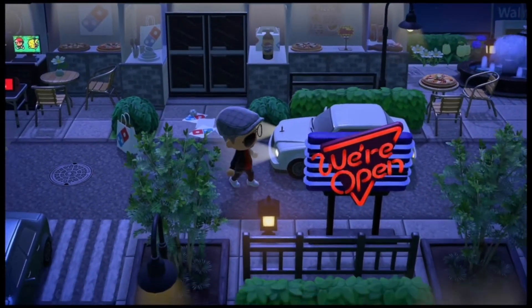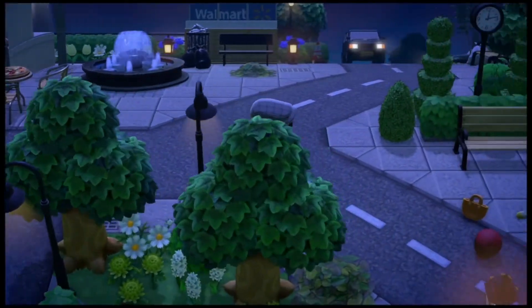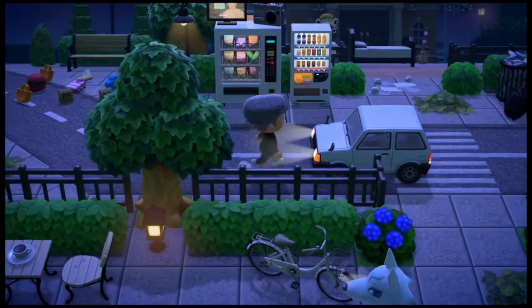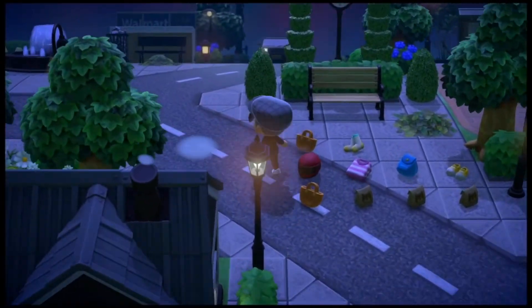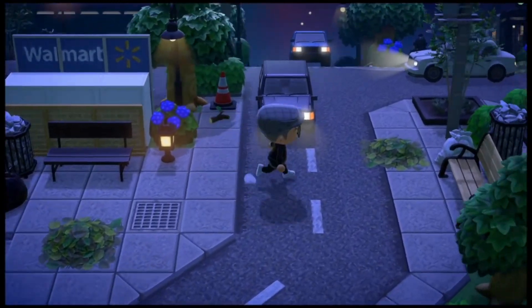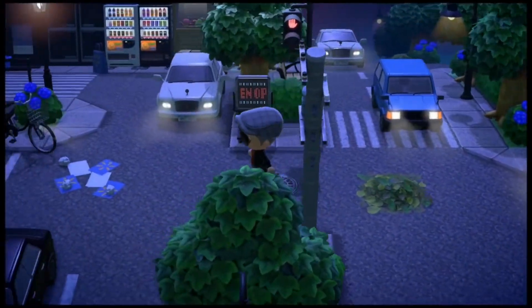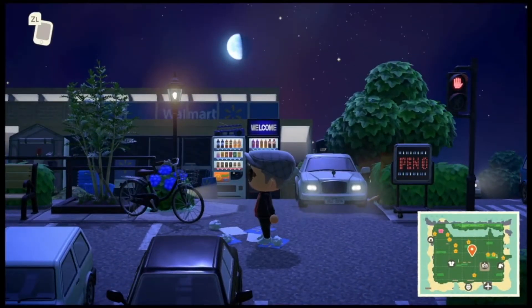I saw pictures of this island on Instagram and I had to send a message about checking it out. We got a Walmart over here — oh wow! I did a Walmart build not too long ago and it was pretty cool. Look at this Walmart — wow, look at this!